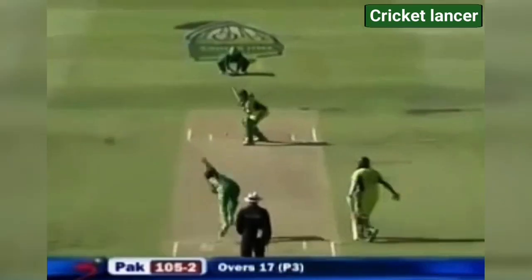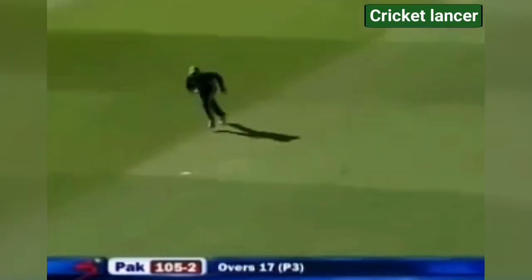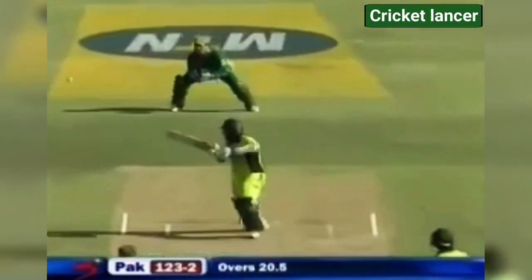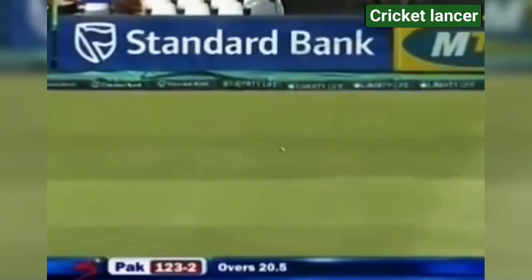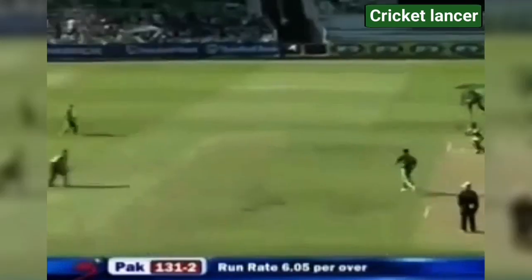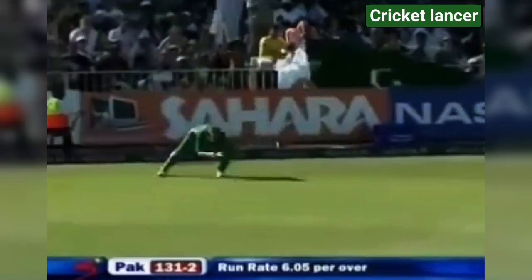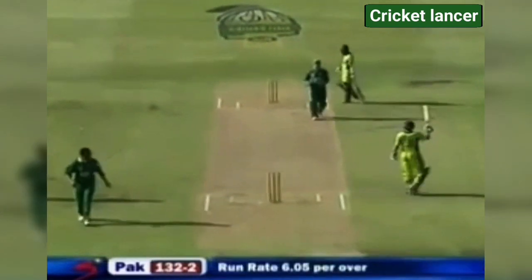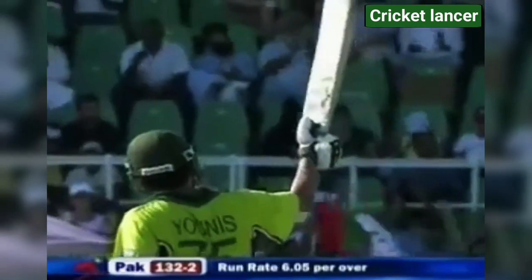Another Pakistani boundary. Driven for four — overpitched. And Younis Khan is growing in stature. He's got it fine, down to third man. Smashed away and he goes on to 50 — his 26th fifty, the second against South Africa, to go along with 200s in this format of the game.